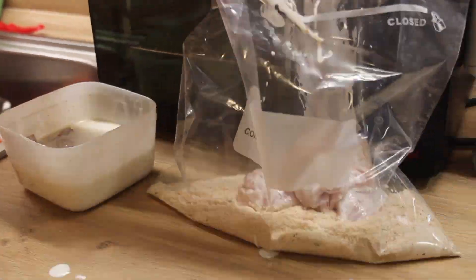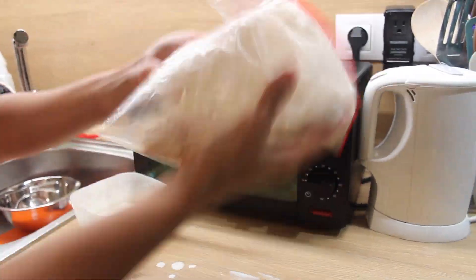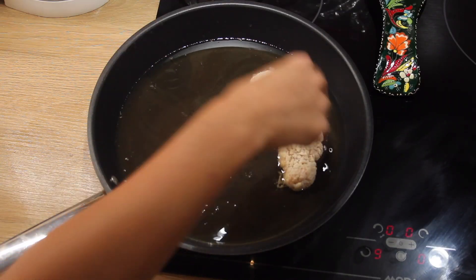Back to our chicken — add it to the ziplock bag with the crumbs and shake it well. Let's fry them until they are golden brown. It took about 5 to 6 minutes per batch.